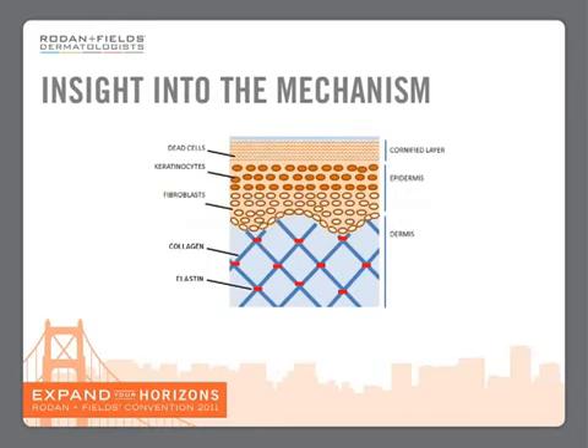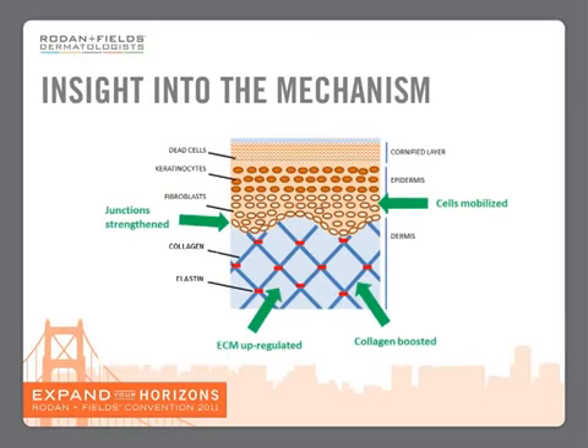So what does this mean for our skin? Here is a diagram of what our skin looks like with the different layers — the cornified layer, the epidermis, and the dermis. And if we overlay that with what we saw from the molecular analysis, what we see is that junctions are strengthened, extracellular matrix is upregulated, collagen is boosted, and cells are mobilized — those cells that produce collagen.